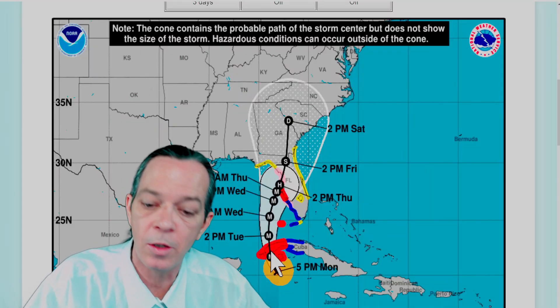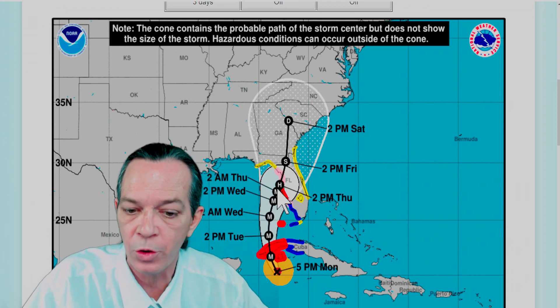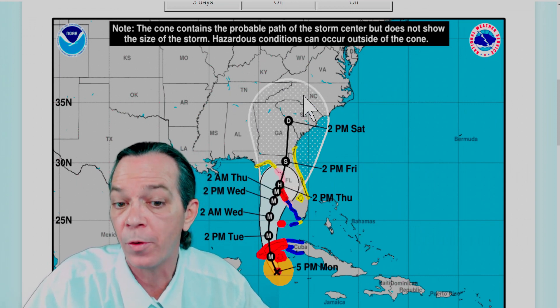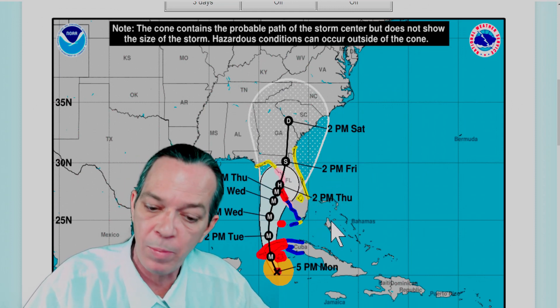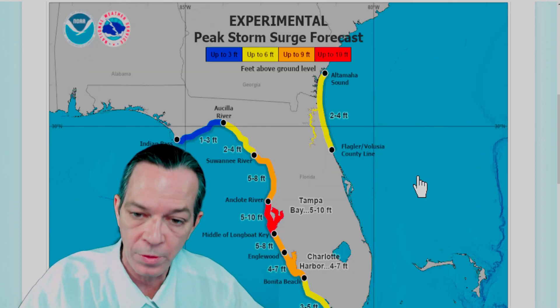Here's the latest update: still expected to rapidly intensify, be a major hurricane right before 2 PM on Thursday, then turn into a hurricane, then a tropical storm, then a tropical depression for the Carolinas and Georgia. You can see all the watches and warnings — this page is in the description for you as well. There's been an update to the storm surge expected.